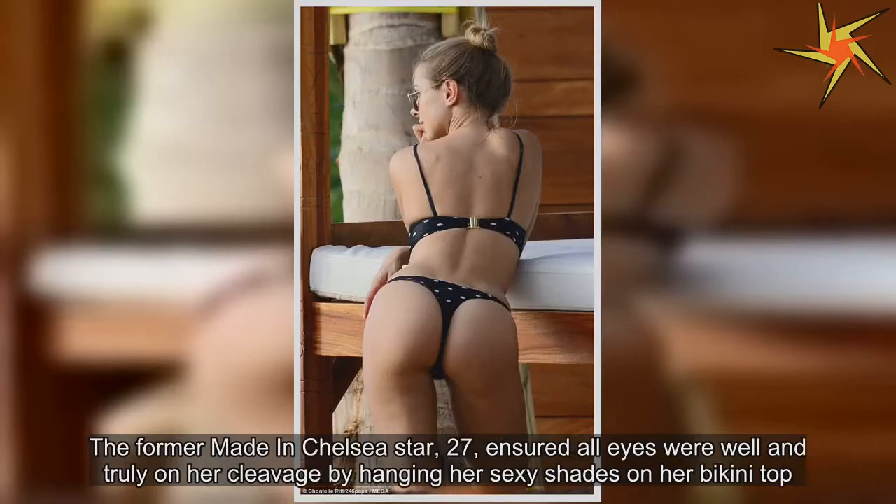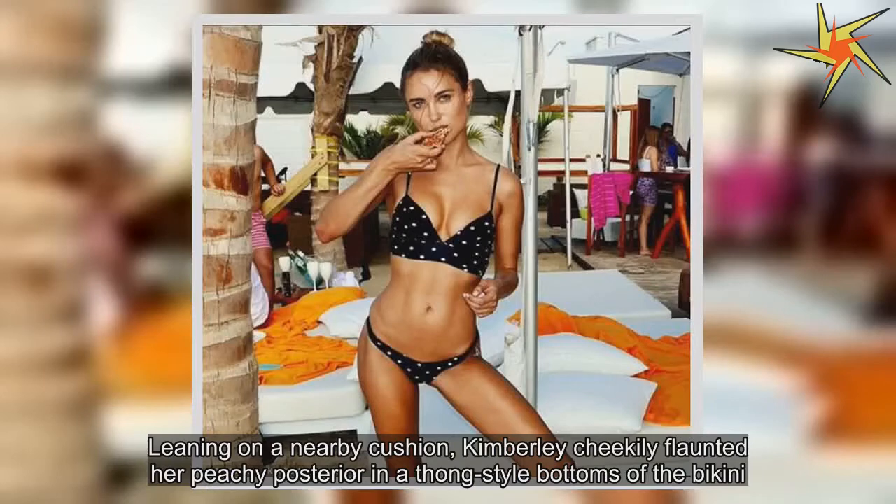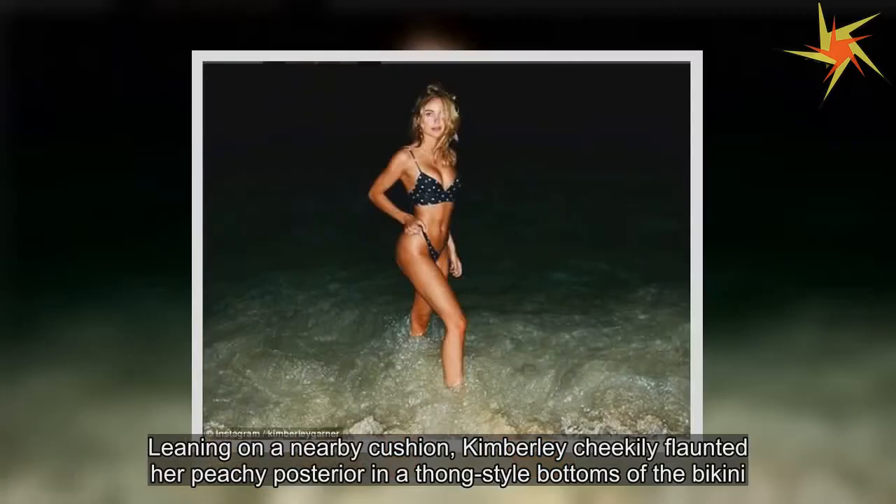The former Made in Chelsea star, 27, ensured all eyes were well and truly on her cleavage by hanging her sexy shades on her bikini top. Leaning on a nearby cushion, Kimberly cheekily flaunted her peachy posterior in a thong-style bottoms of the bikini.